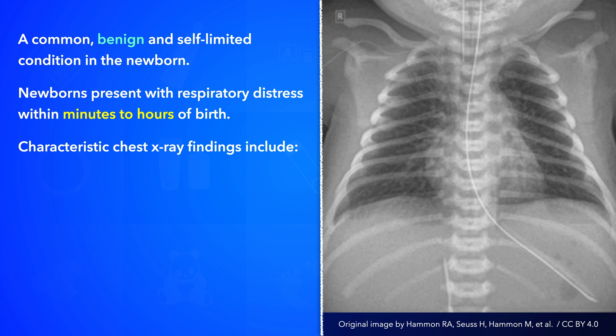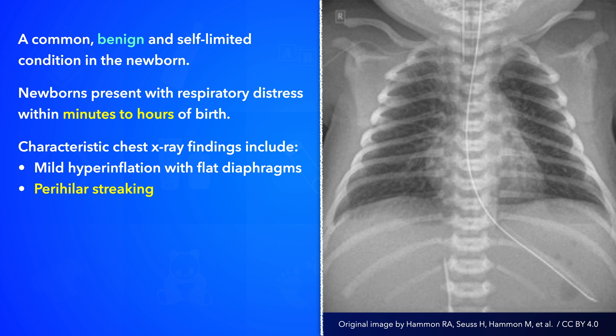Characteristic chest x-ray findings include mild hyperinflation, as noted by increased lung volumes with flat diaphragms, perihilar streaking — that is, prominent perihilar pulmonary vascular markings — and fluid within the interlobar fissures. There may also be small pleural effusions and a slightly enlarged cardiac silhouette.